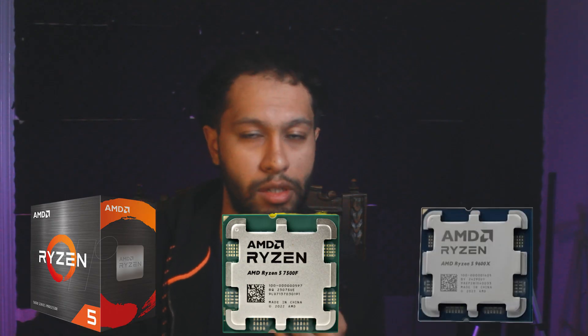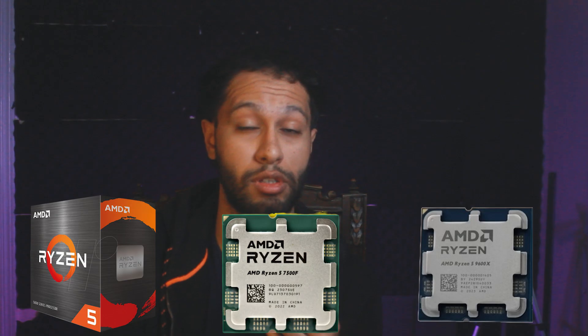The three CPUs I'd recommend pairing with the Intel Arc B580 are: the Ryzen 5 5600X if you're on a budget, the Ryzen 5 7500F if you want good value and future-proofing, and the Ryzen 5 9600X if you want one of the latest and greatest CPUs on the market right now.